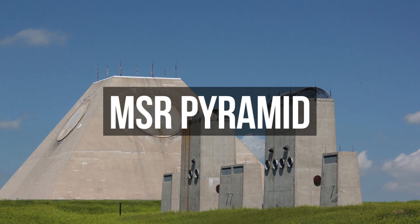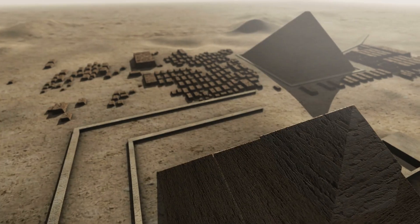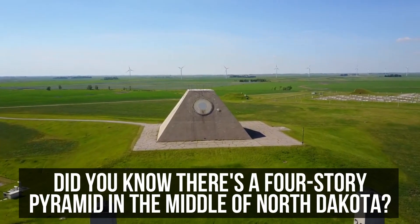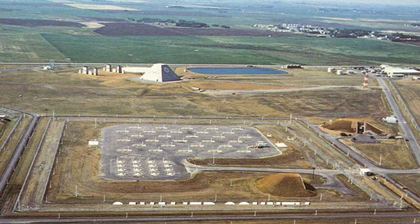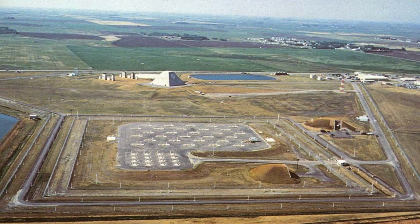MSR Pyramid. When you hear about pyramids, Egypt probably comes to mind first. However, did you know there's a four-storey pyramid in the middle of North Dakota? Nakoma is a small village with only 35 people, located in Cavalier County in the northern part of the state, about 30 miles south of Canada.